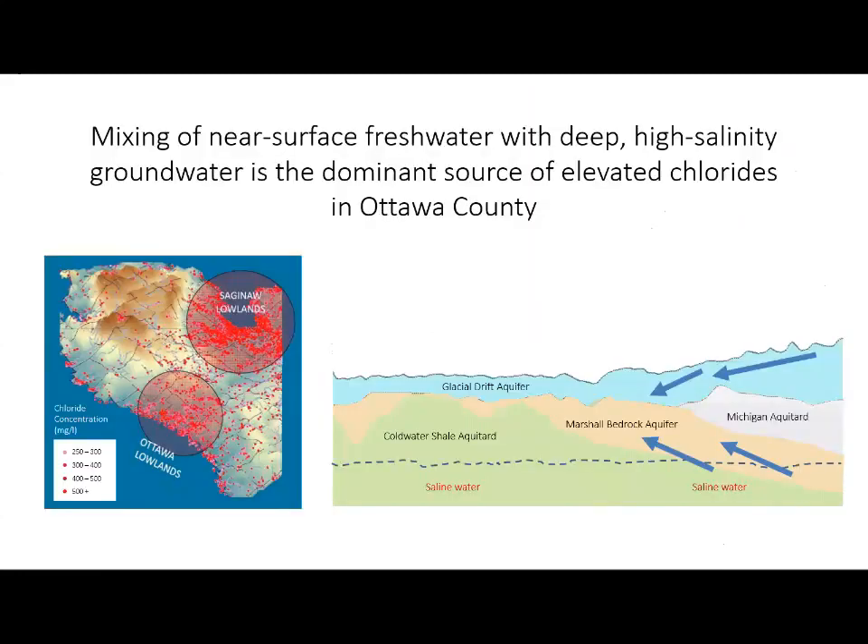Scientists have long reported a massive pool of brine — groundwater that is a few times more concentrated than seawater — sitting deep in the bedrock formations underlying the lower peninsula of Michigan. A statewide map shows water wells yielding chloride concentrations above 250 mg per liter, clearly identifying the Ottawa Lowlands and the Saginaw Lowlands as hotspots for elevated groundwater salinity. The Marshall Aquifer underlies both of these areas and is interpreted to be a conduit for mixing between the deep brines and fresh groundwater.